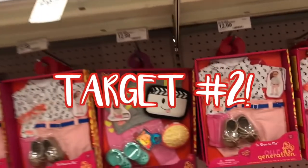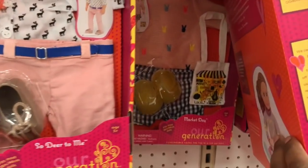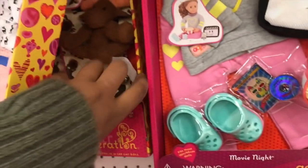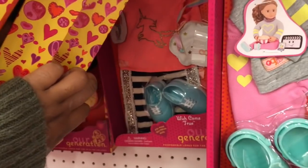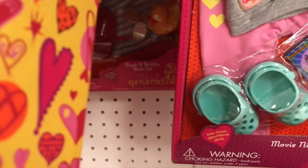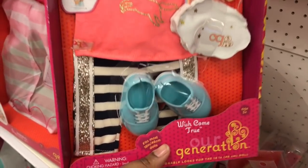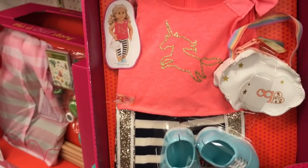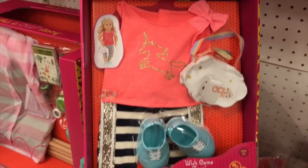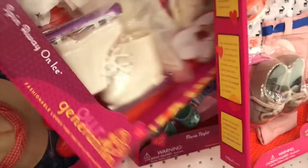Alright, I'm at another Target and I'm really looking for that Christmas set from Our Generation, but I just don't see it anywhere. I do see a couple of new sets that I've never seen before.